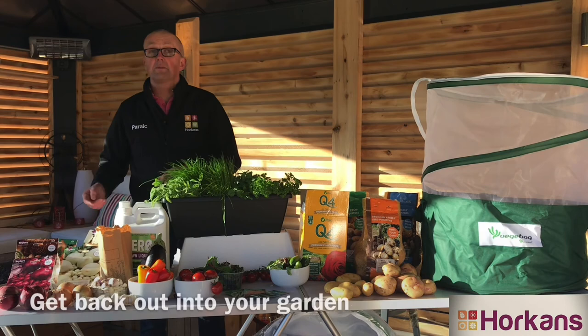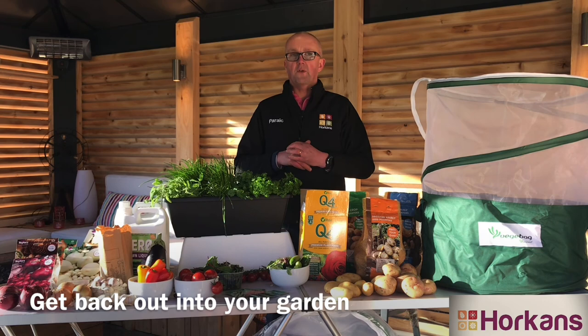Now is the time to get back out into your garden, and remember during lockdown you couldn't be in a safer place. Remember all our products are available on hawkins.ie for home delivery. Bye for now.